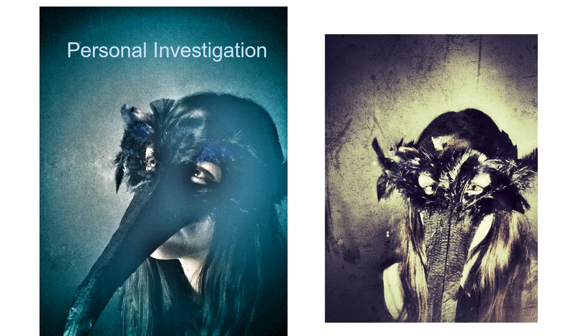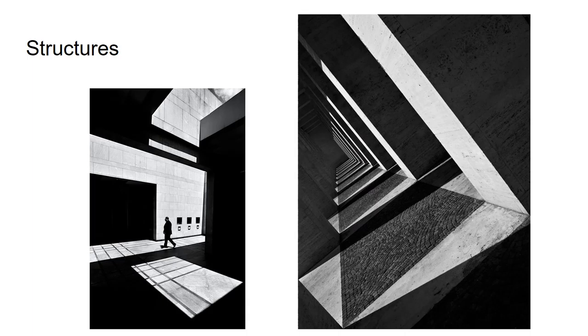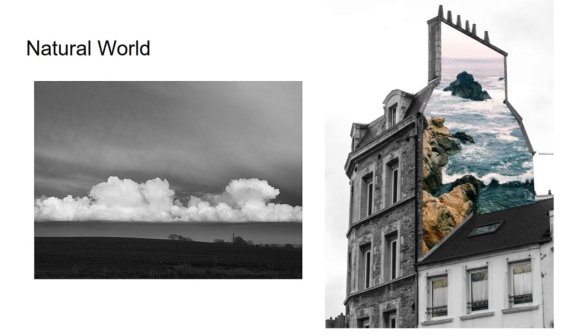Personal investigation. Beyond Year 12, pupils work on a personal investigation of their choosing and with the guidance of teaching staff. Topics can be as diverse as portraiture, architectural, urban, man-made geometry or natural world. These are potential starting points for further development of work.